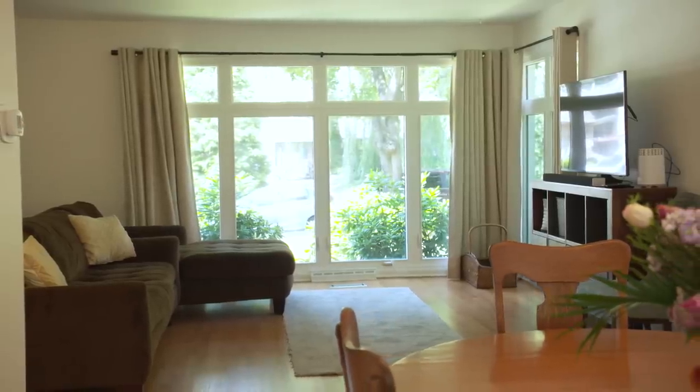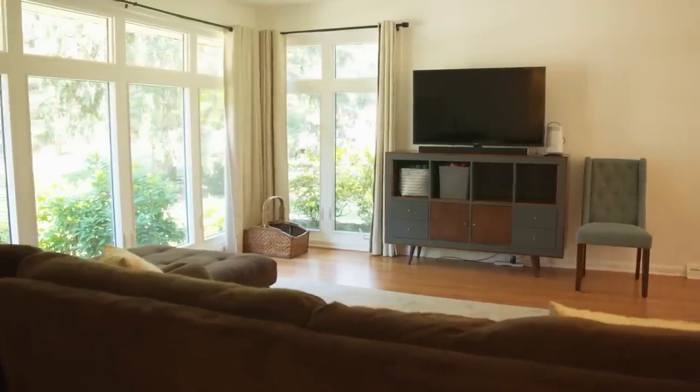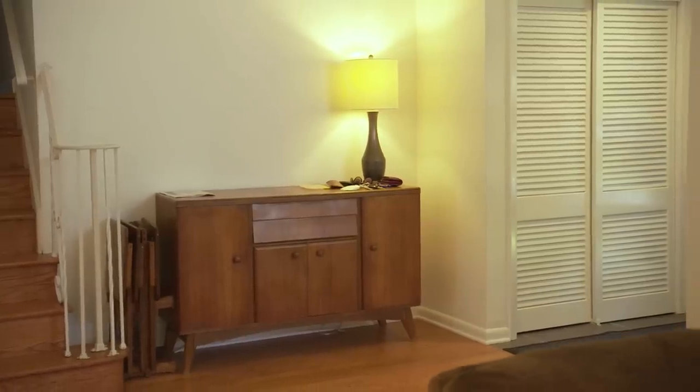Once I saw their home and the challenges of this space, I just knew I had to help them out. I'm here this weekend to help them transform this space into something that will work for them, but that is also really budget-friendly.